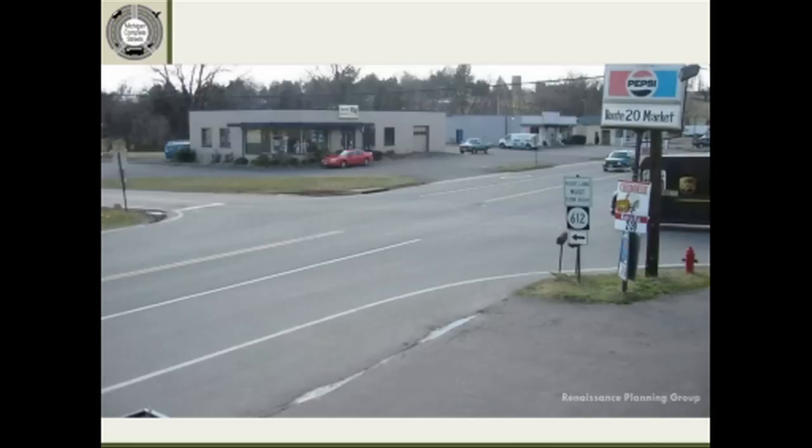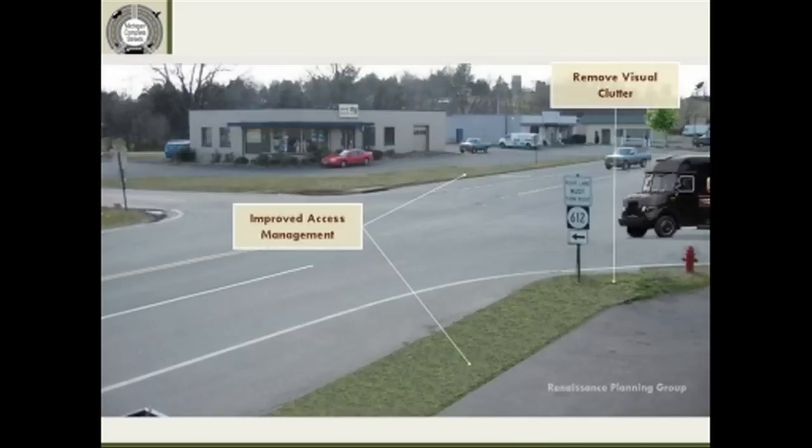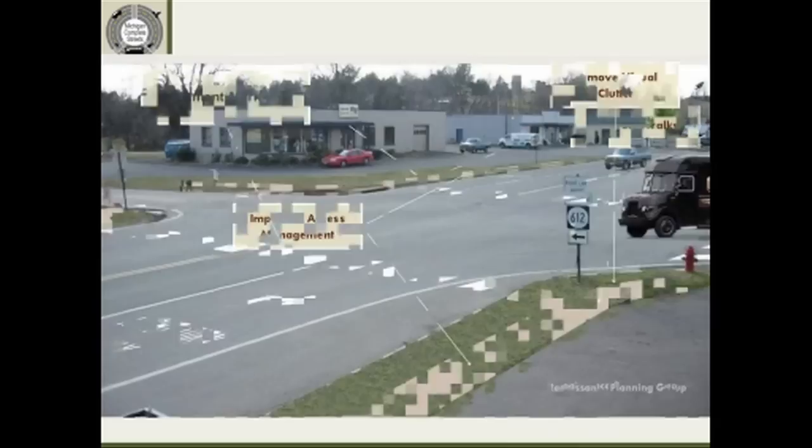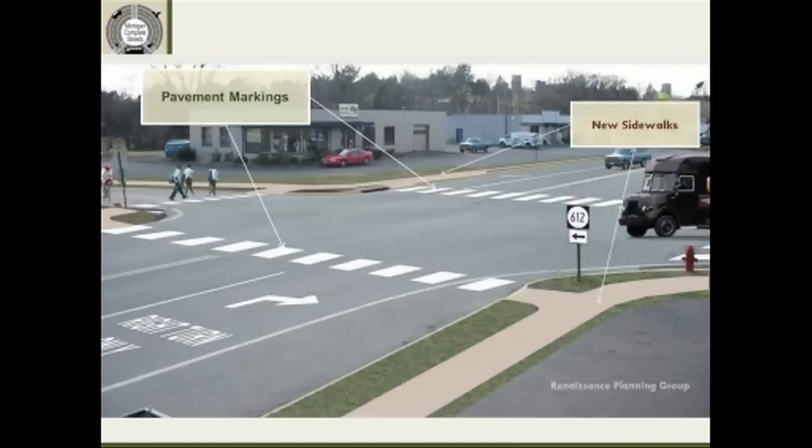This simple intersection drawing from Renaissance Planning Group shows a typical rural intersection with some straightforward things you can do to make it more of a complete street — more accommodating to pedestrians and bicyclists. Steps include removing some wider driveways to make the intersection cleaner, and adding pedestrian crosswalks and lane markings that identify or notify the motorist that there might be a pedestrian crossing.